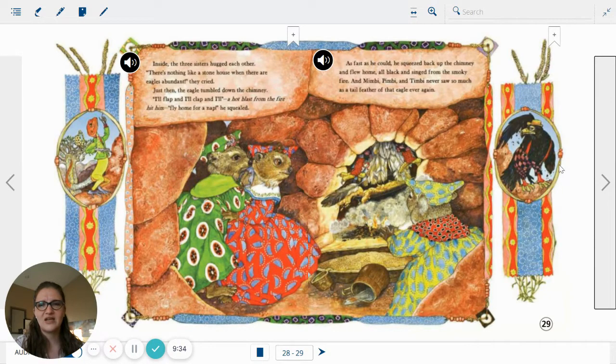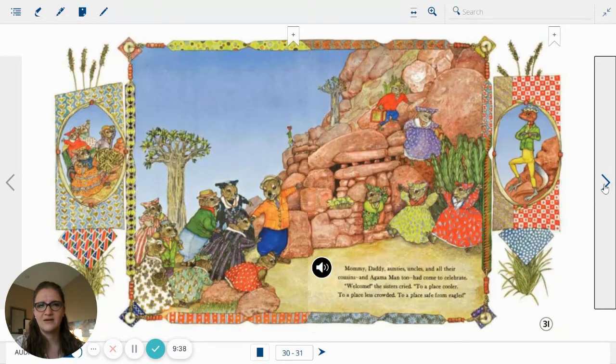Does he still look like an eagle? He looks more like a crow, doesn't he? There's visitors — mommy, daddy, aunties, uncles, and all their cousins. And Agama man, too, had come to celebrate. Welcome! the sisters cried. To a place cooler, to a place less crowded, to a place safe from eagles. And there's the Agama man looking over his new friends, very pleased.